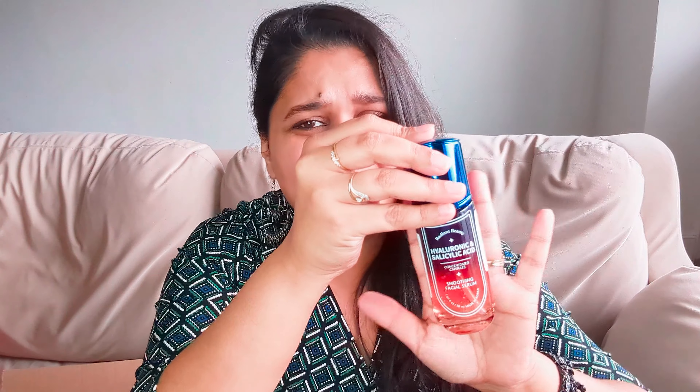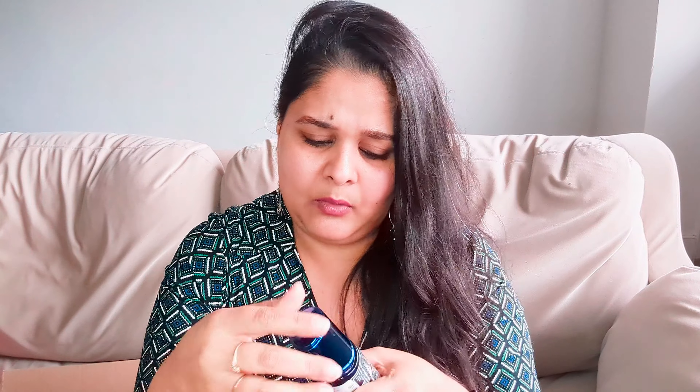The next product is this serum. What drew me to it is the ingredients — hyaluronic acid and salicylic acid. I'm trying to include more actives in my skincare routine and my skin is loving them. With age you need to feed your skin the right ingredients. Also, the bottle looks so beautiful — it would look so cute sitting on my vanity, and honestly that was a big reason I bought it!